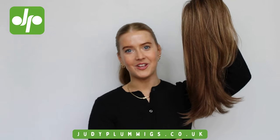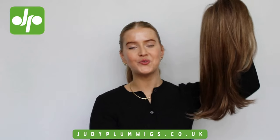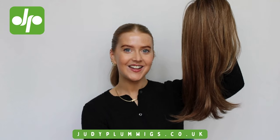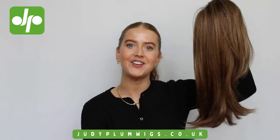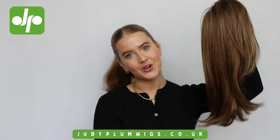I want to know what you think of this wig, so please leave a comment down below letting me know if this is a style you would go for. If you enjoyed this video, don't forget to give it a big thumbs up and subscribe to the Judy Plum YouTube channel. We have lots of different wig reviews for you on our channel, so don't forget to check them all out. All of the wigs we show are available at judyplumwigs.co.uk and we do ship internationally, so no matter where you are, you can shop with Judy Plum Wigs.